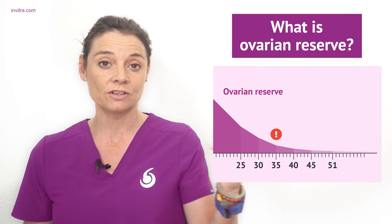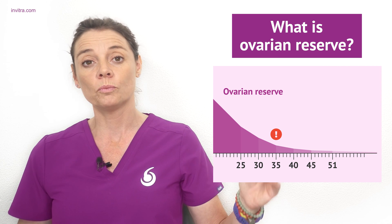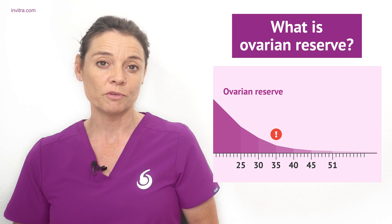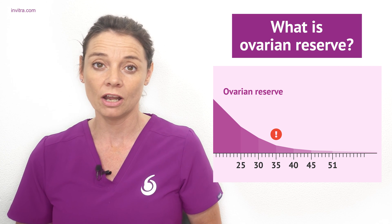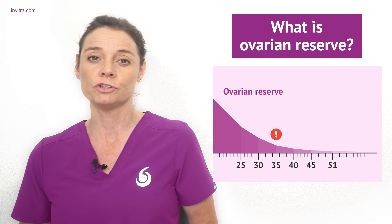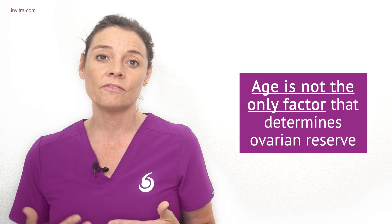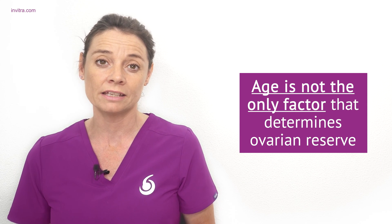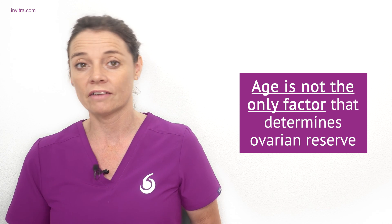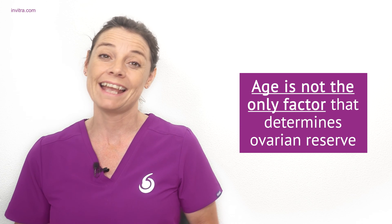The number of oocytes is gradually depleted over the years until menopause. As the number of eggs constantly decreases, around the age of 35 the ovarian reserve starts to deplete more rapidly. From about age 40 onwards, egg reserve is usually very low and the quality of eggs tends to be lower as well due to accumulated genetic damage, which is normal and natural. Although age is the main factor, some women have a low ovarian reserve at a younger age, so it is always useful to know your ovarian reserve at any age.